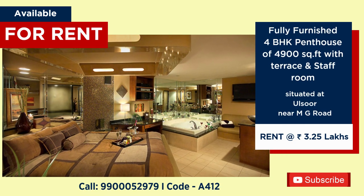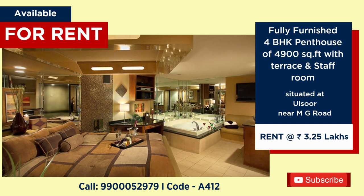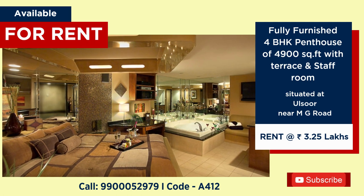Fully furnished penthouse for rent at Alsur, 4900 square feet, rent 3,25,000 per month.